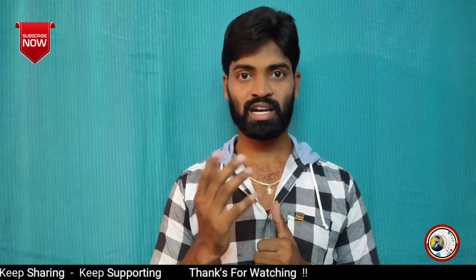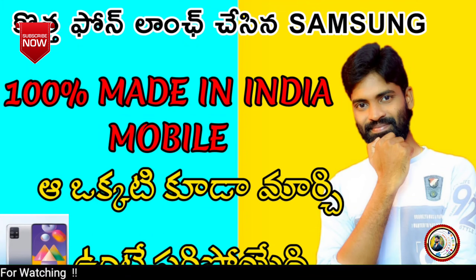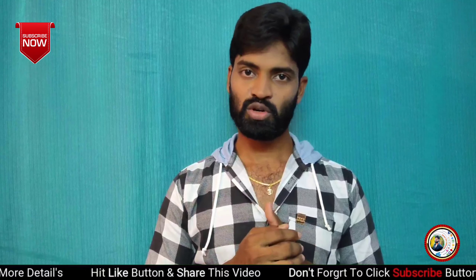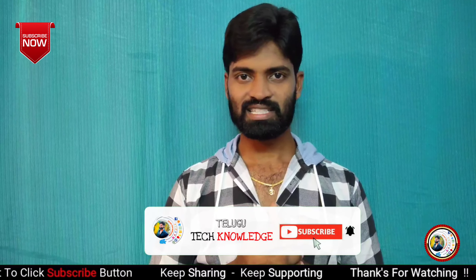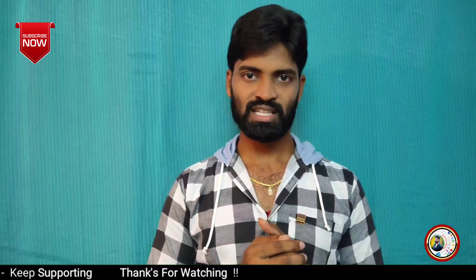I'm going to launch Samsung M31s and open for 4G mobile. If you have a dedicated video, you can find the link in the description below. If you want to watch it, share it with your friends. If you want to subscribe to our channel, click the bell icon and activate it. We will start this episode.